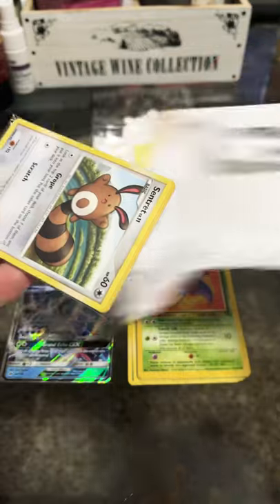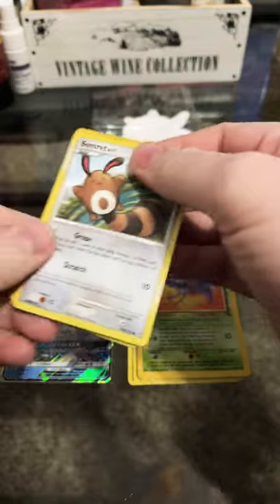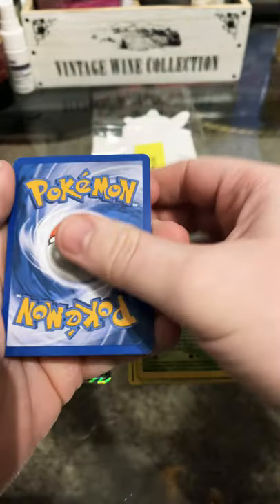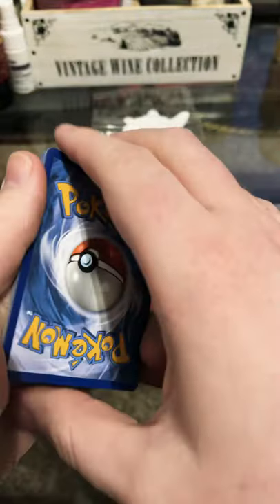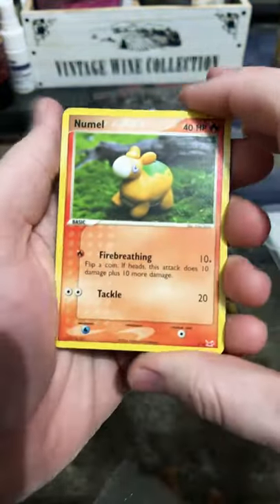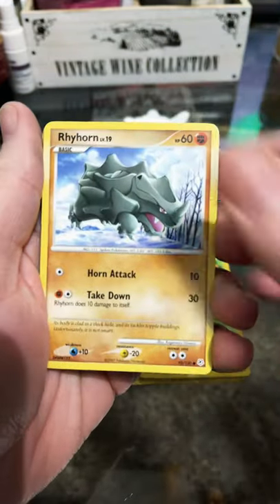Be sure to check out Pokamaniac Niko if you'd like to see some of his content. I know he does YouTube videos and stuff, and I think he might stream on Twitch as well. Really cool first pack, so let's see what's in the second pack.